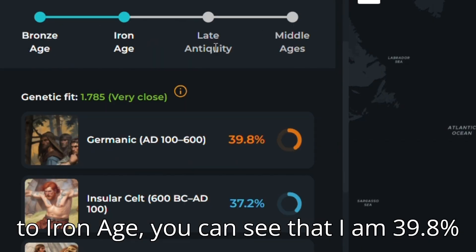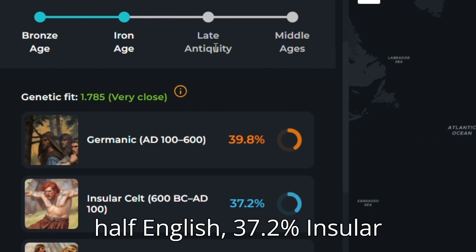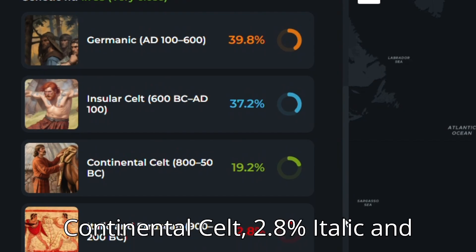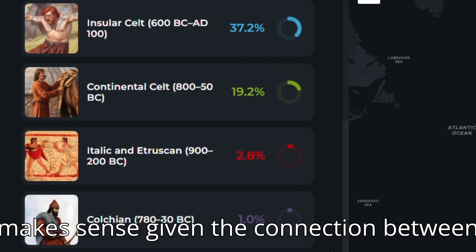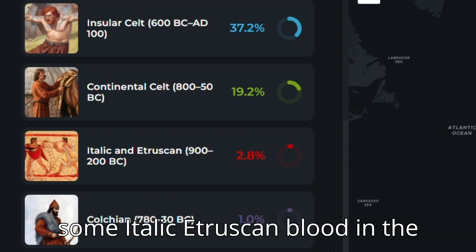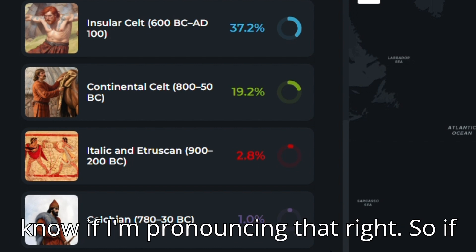If I go onto Iron Age, you can see that I am 39.8% Germanic, which makes sense given I am half English; 37.2% Insular Celt, which also makes sense given I am half Welsh and Irish; and 19.2% Continental Celt; 2.8% Italic and Etruscan; and Colchian at 1%. You can see how this makes sense given the connection between Continental and Insular Celts, and perhaps some Italic-Etruscan blood in Romano-Britons was passed down. I have no idea about Colchian though — I don't even know if I am pronouncing that right.